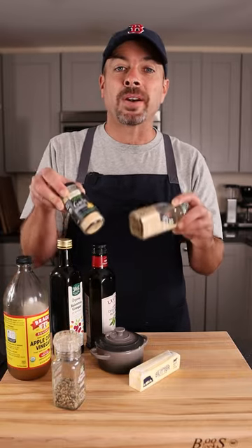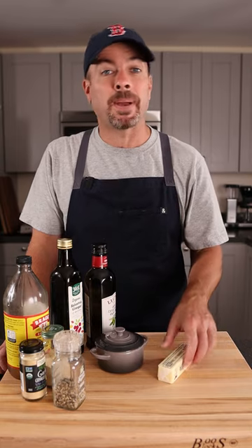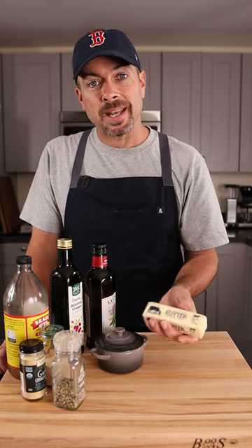Onion powder and garlic powder are key to building some flavor with simple ingredients. And if you need fat to balance out your dish, grass-fed butter is key.